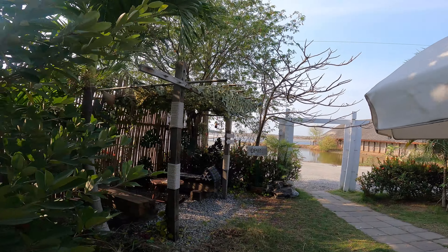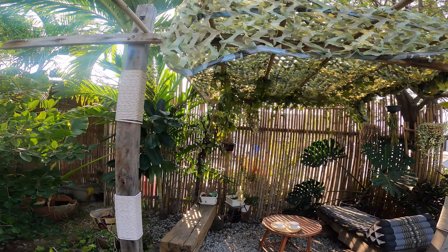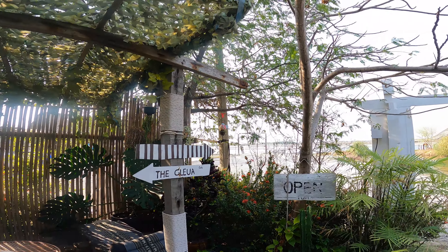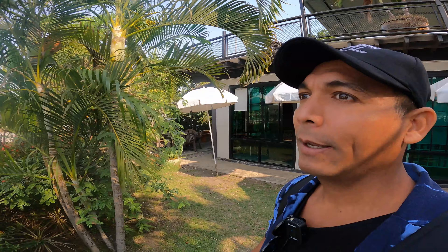I'm more interested in going out there and looking at the salt, the way they produce it. This is a nice seating area as well. It's like a garden here guys, it's really nice.